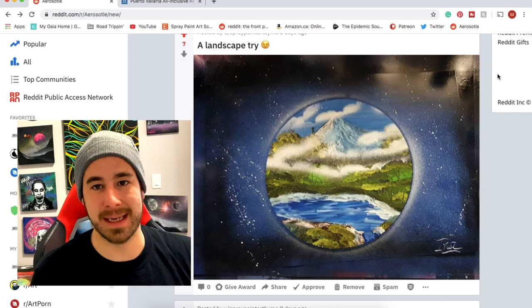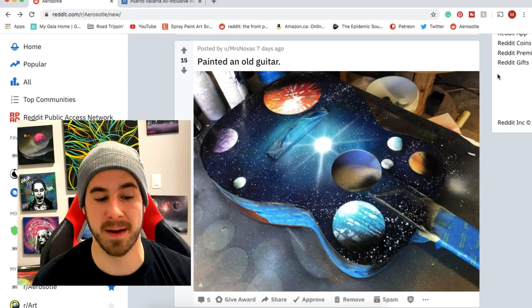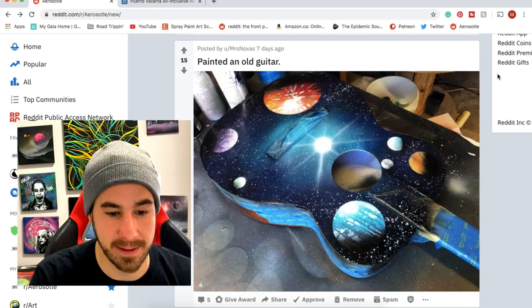Spray Paint Art By Me — a really cool child pulling some balloons down, loving that pink color scheme, and this is really clean stencil work, good job. With another landscape too — looks very nice. Mrs. Noxus — I think you're going to have some featured art on this channel at some point. I don't think we've had a guitar yet on the subreddit. I've always wanted to paint a guitar, and I think you did a killer job pulling this together.